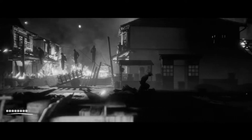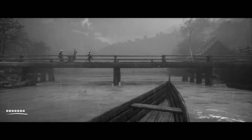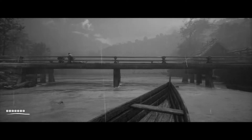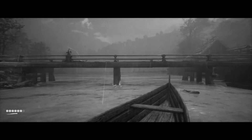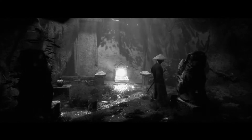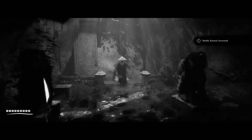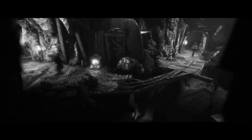Trek to Yomi is primarily a side-scroller, at least in combat scenarios. Outside of combat, you're free to roam around a mostly linear 3D world. You're able to deviate from the linear structure in search of shrines, collectibles, ammo, health, and stamina upgrades. Shrines serve as your save point and also fill your health bar. I didn't collect everything on my first playthrough, but I felt I had plenty of health and stamina just from what I found.